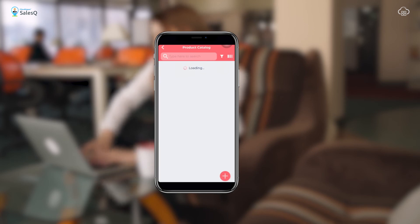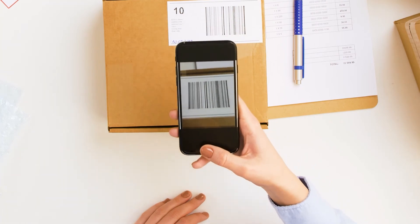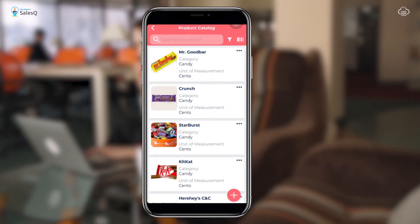Our Product Catalog module has a unique barcode scanning feature. This allows you to simply scan a barcode and gain product insight.